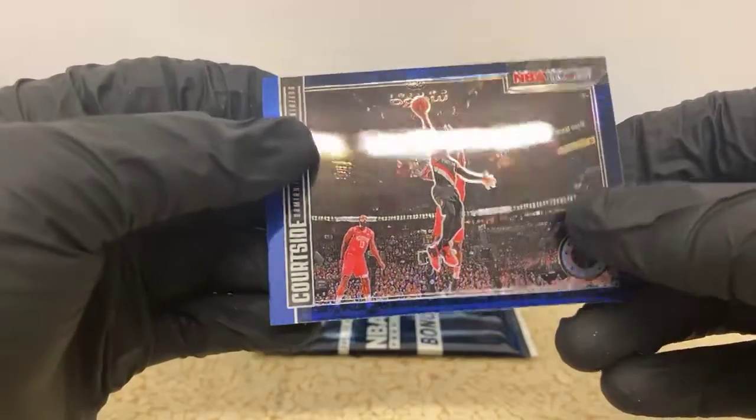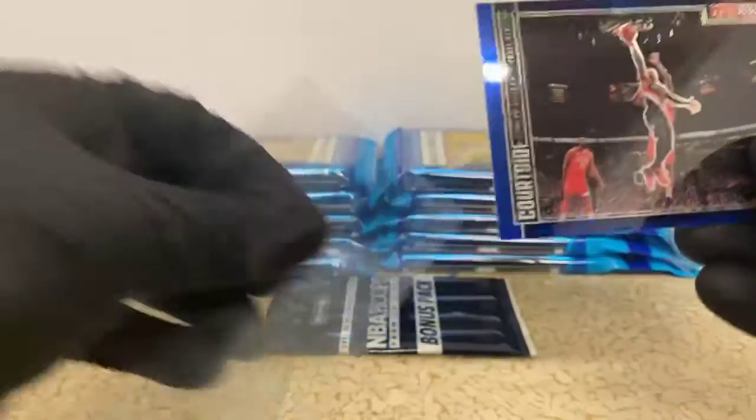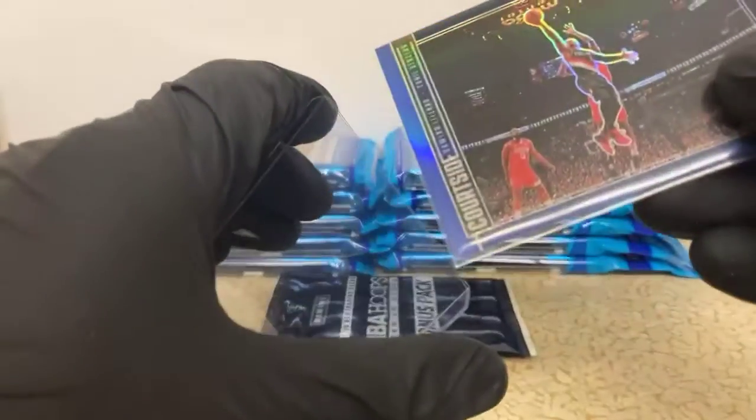We have a Courtside Dame Lillard blue. I don't know if I'm a fan of these or not - the picture is just so small I can't even tell who it is unless I really look hard or check the name on the side. There's a pretty small photo there.